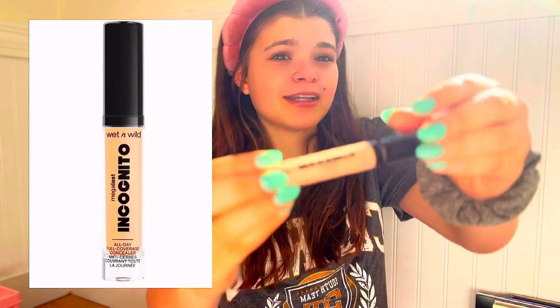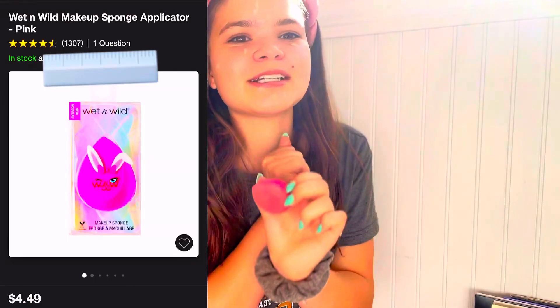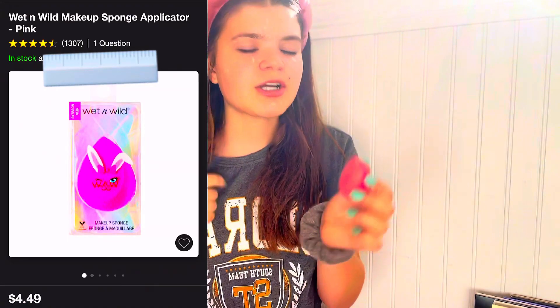My skin is nice and prepped and glowing. I like to use this Incognito concealer — it's affordable and blends really well. As you can tell we're gonna need a little bit, but I promise my skin will clear up. My beauty blender is from Wet and Wild, it's like maybe three dollars. I see ones for twenty dollars and I'm like — this one gets the job done so much cheaper. Save your money!